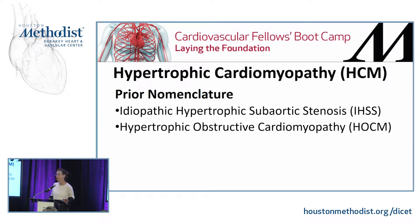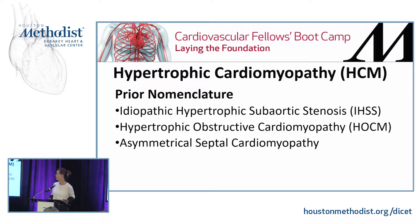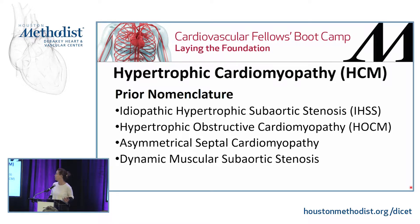Also, many of you know it as hypertrophic obstructive cardiomyopathy. It's also been called asymmetrical septal cardiomyopathy and dynamic muscular subaortic stenosis. But right now, the nomenclature that encompasses all these diseases that were previously called different things is called HCM — hypertrophic cardiomyopathy.